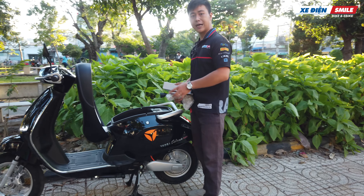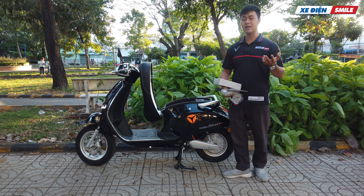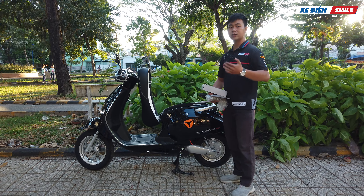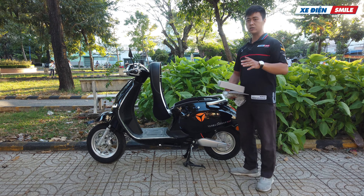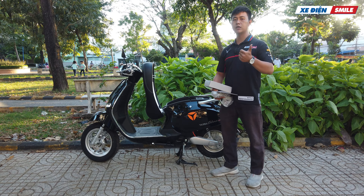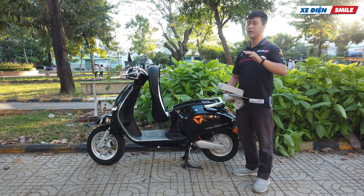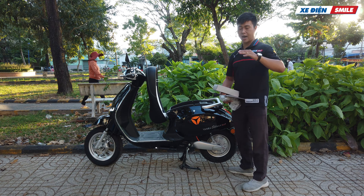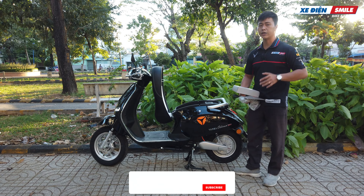Một số bạn hỏi tại sao cần automate khi đã có chìa khóa. Lý giải như thế này: giống như đợt dịch vừa rồi khi các bạn ở nhà để xe lâu không sử dụng, thì chúng ta tắt automate lại và cứ mỗi một tháng sạc một lần - như vậy ắc-quy sẽ rất bền. Lưu ý là nhà sản xuất sẽ không bảo hành những trường hợp ắc-quy bị phồng hoặc ắc-quy bị sụp áp. Chúng ta ngắt automate và sạc định kỳ một tháng một lần để ắc-quy luôn trong trạng thái no điện.